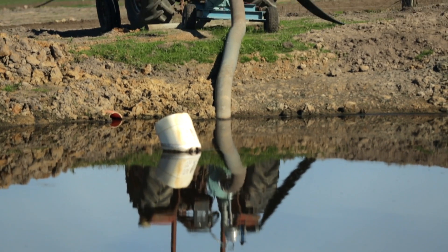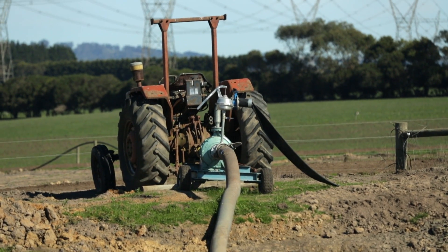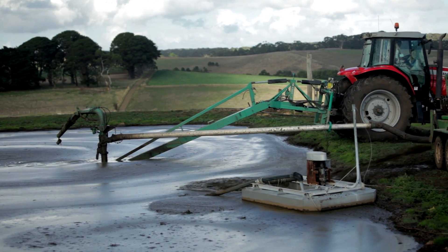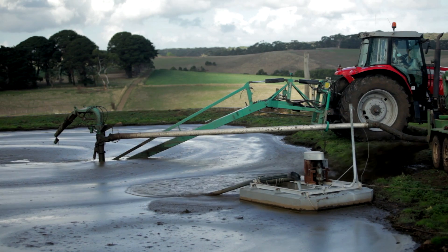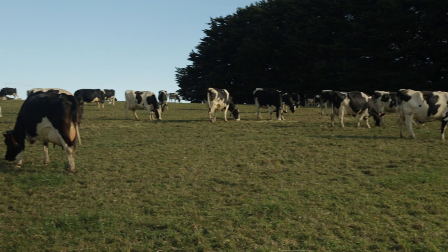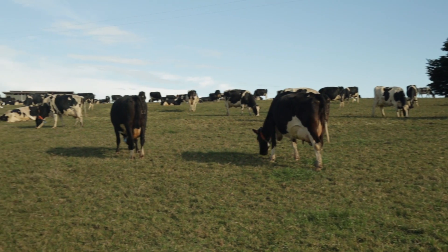In summary, maintaining effluent ponds to prevent solids build-up is the best way to keep the pond functioning. Getting a good contractor who can fully stir the pond before pumping it out and applying it to land will help to realise the nutrient value of the effluent and ensure a rapid productivity response on the investment.